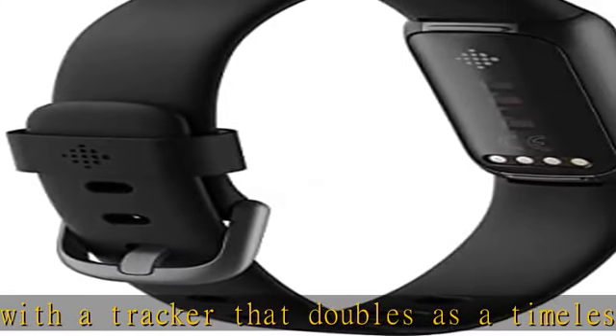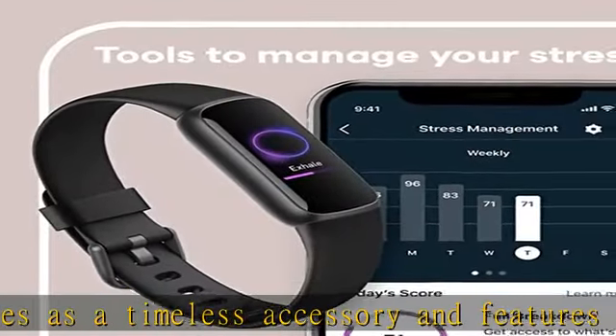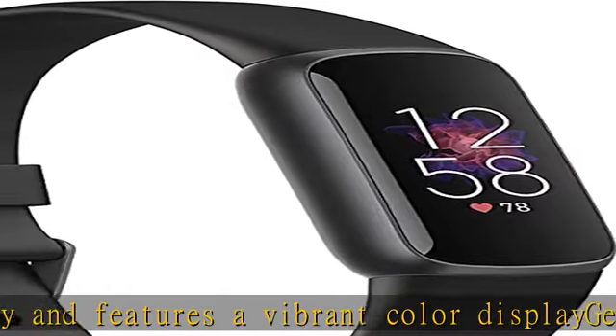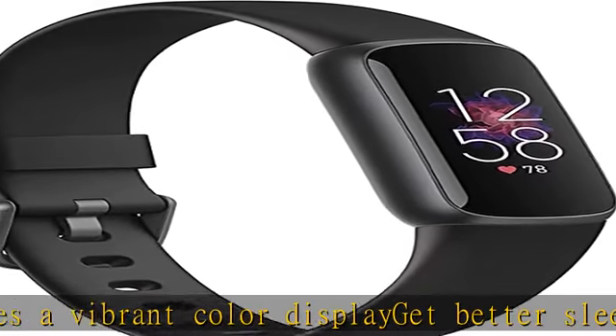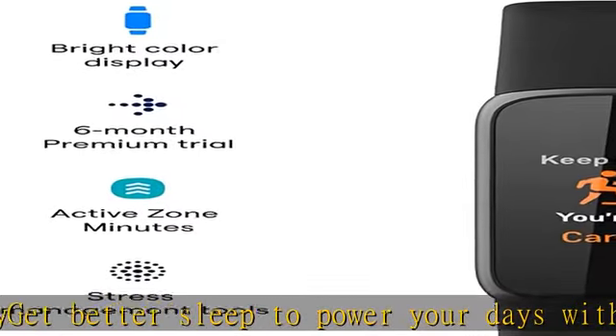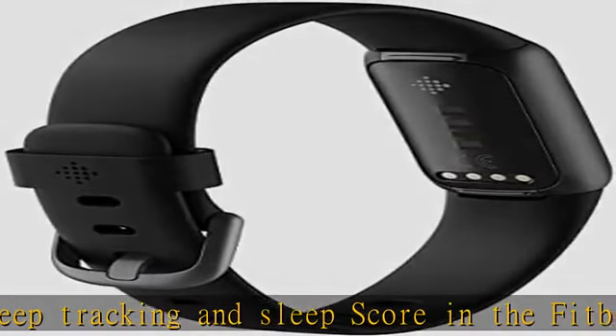Feel a buzz when you reach your target heart rate zones while you earn active zone minutes. Six month trial of Fitbit Premium — new and returning premium members only. Must activate trial within 60 days of device activation. Requires valid payment method. Content and features may change; terms and conditions apply.